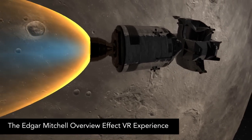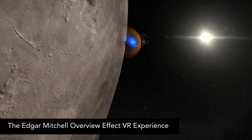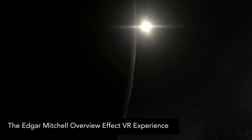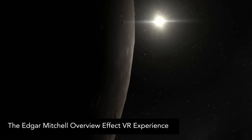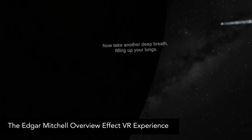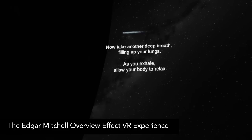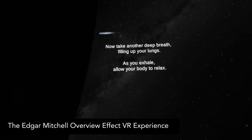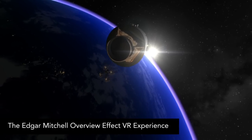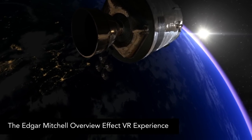The Edgar Mitchell Overview Effect VR Experience is a very long title, but the experience itself is an interesting mix. You're guided in a cinematic space journey by the voice of Apollo 14 astronaut Edgar Mitchell. Near the beginning, you're instructed to slowly breathe and relax like a meditation experience, so it's part space documentary and part mindfulness — a mix that I've never seen before. It lasts about 10 minutes. Edgar narrates and gives some deep, thoughtful reflection while you get to enjoy some cool space scenery as you travel from the moon back to the earth. For a free relaxing experience, I found it pretty cool and definitely unique.